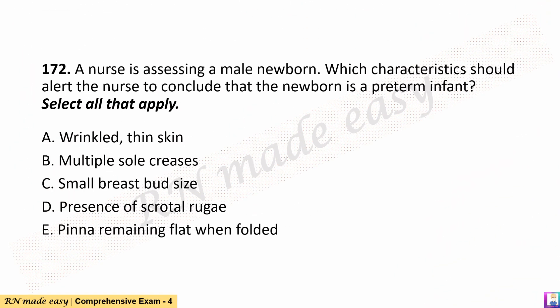Question 172. A nurse is assessing a male newborn. Which characteristics should alert the nurse to conclude that the newborn is a preterm infant? Select all that apply. A. Wrinkled, thin skin. B. Multiple sole creases. C. Small breast bud size. D. Presence of scrotal rugae. E. Pinna remaining flat when folded.